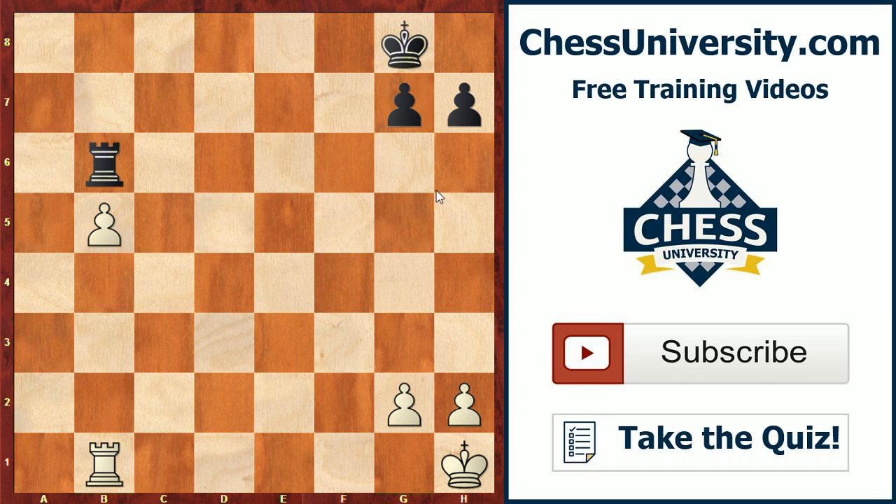So if you've got an extra pawn in rook endgames and it's a passed pawn, try to get your rook behind the pawn, push it forward, activate your king, and then create a second weakness on the kingside — and you'll be able to win the game that way. Thanks a lot for listening as always.